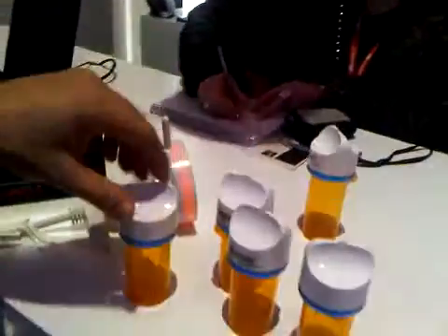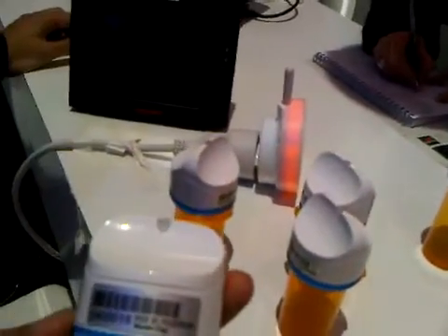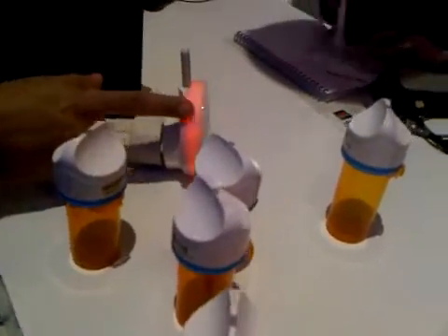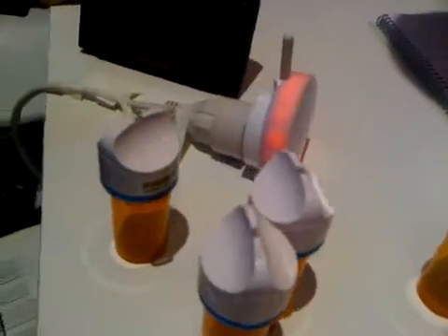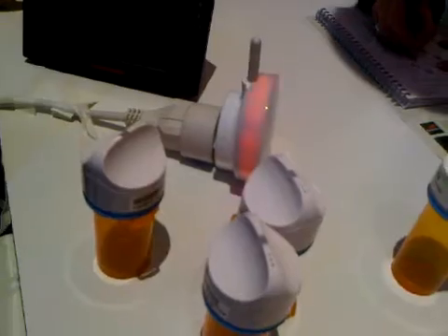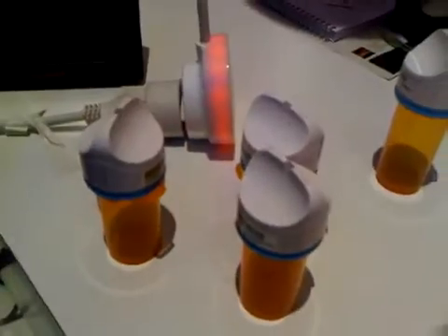Right here up front we have our GlowCaps. This is our first foray into the consumer space for our medical device. These caps have local connectivity which connects with this hub that sits within your house, like a nightlight. Once or twice a day, whenever you're programmed via your computer or via your pharmacist, it will signal you when it's time to take your pill.